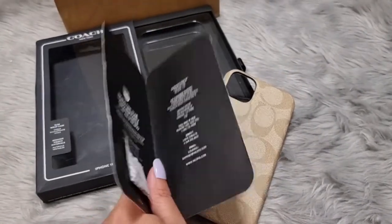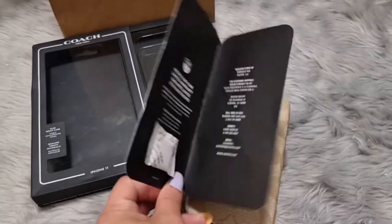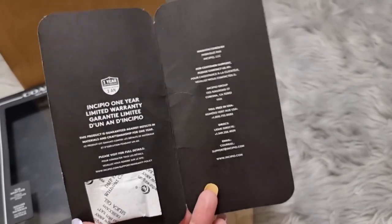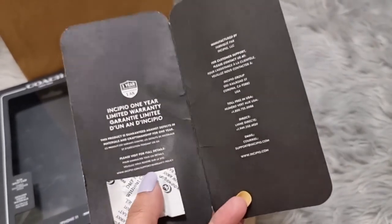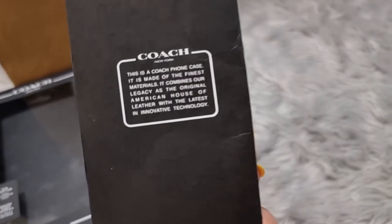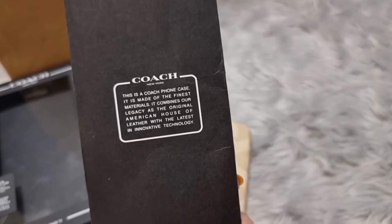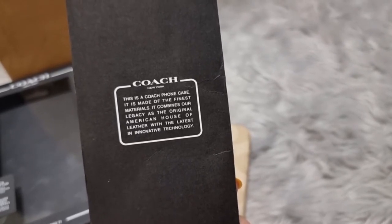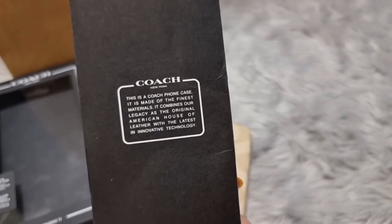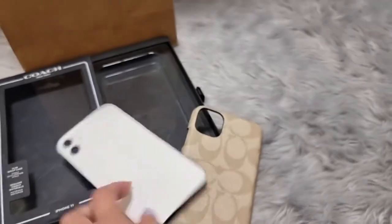It was discounted and I think it's a great deal since this is from Rome, Italy. It has this detail here on the side. This is a Coach iPhone case — it is made of the finest material. It says: 'it combines our legacy as the original American house of leather with the latest' — and so on.